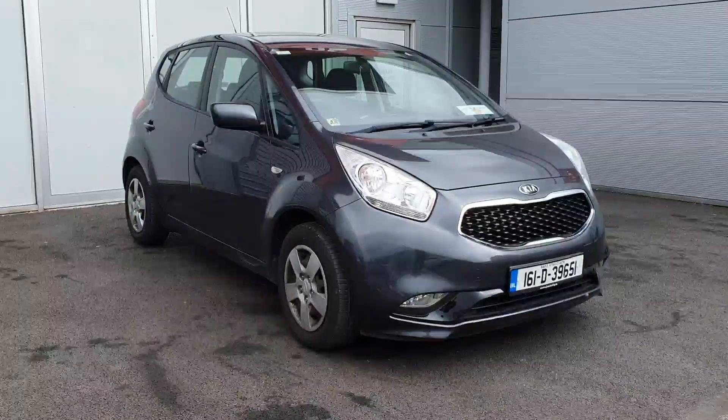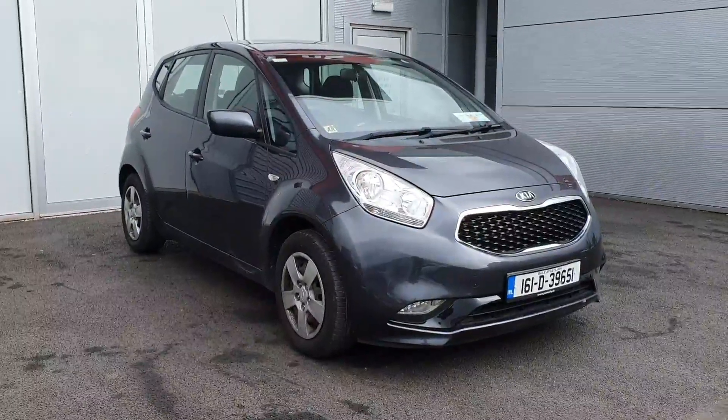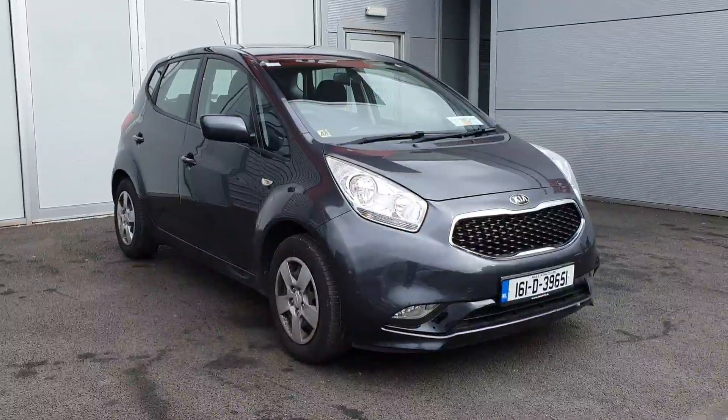Hello and welcome to Jodefi Kia Used Car Sales Online. Here we have the Kia Venga L — it's a 1.4 petrol manual.